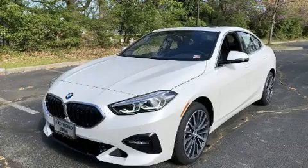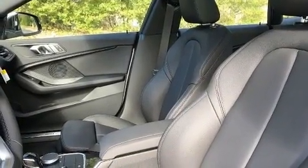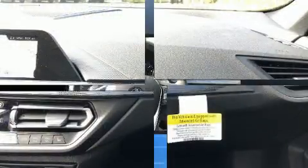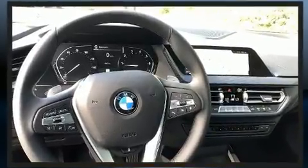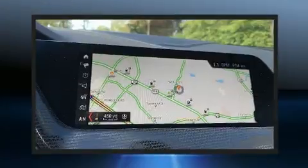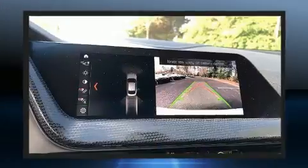BMW made sure to keep road handling and sportiness at the top of its priority list. Under the hood, you'll find a four-cylinder engine with more than 200 horsepower, and for added security, dynamic stability control supplements the drivetrain. A turbocharger is also included as an economical means of increasing performance.